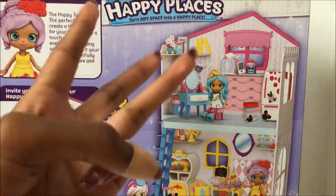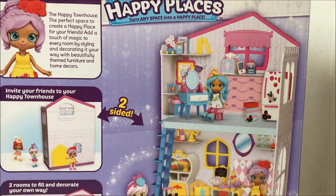They give you three different rooms: the Cinderella bedroom, the Belle room — probably like a Belle dining room — and the Minnie Mouse kitchen. And there's only two rooms in the set. You could also use the Sparkle Happy Home, and I think there's going to be a bigger set for the Disney Happy Places.